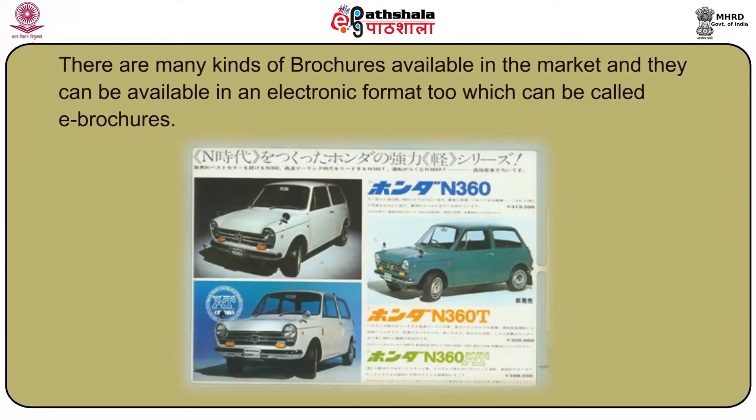There are many kinds of brochures available in the market and they can also be available in an electronic format, which can be called e-brochures. There are many types of brochures which can be folded on both sides, halves, or into thirds.